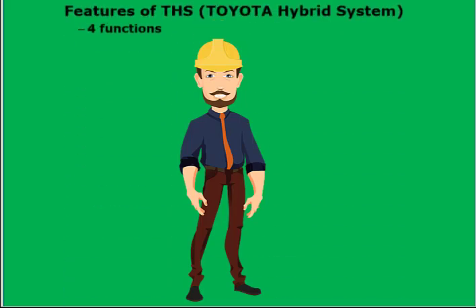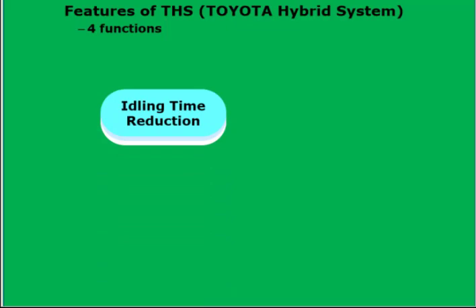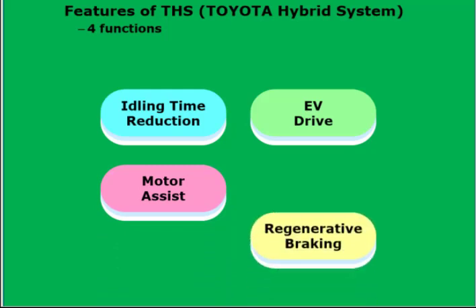Features of THS — Toyota Hybrid System: Idling Time Reduction, EV Drive, Motor Assist, and Regenerative Braking.